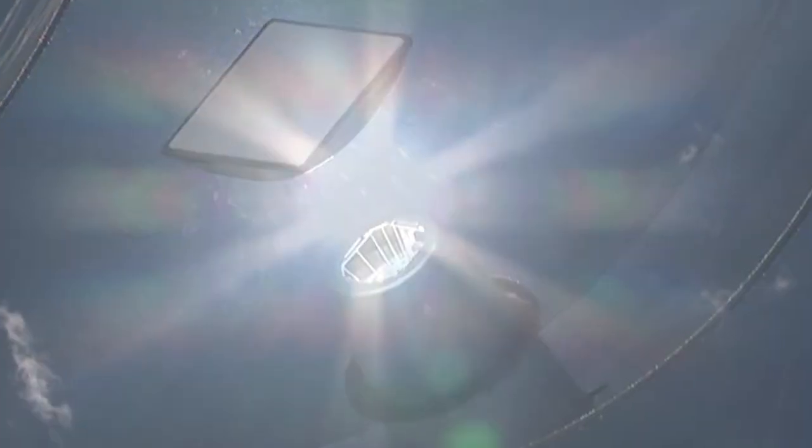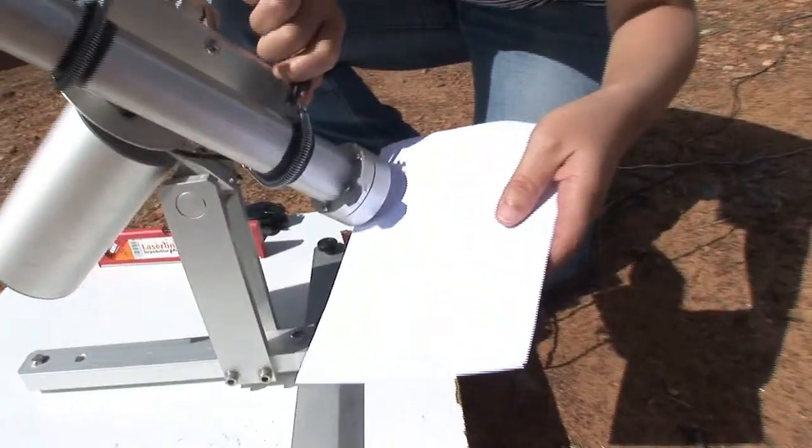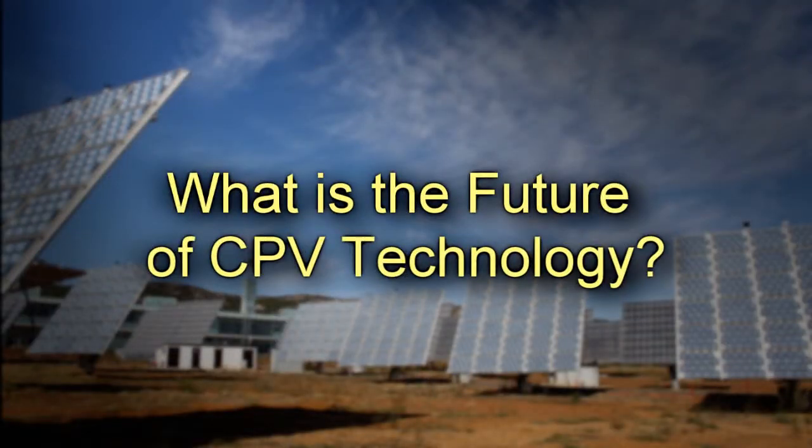There's going to be a trend to go higher in concentration. I quite frankly don't believe it's going to go much above 1500 suns. I expect then, over time, for concentration to drop again as high-performance cells really start hitting high volume and their costs come down.